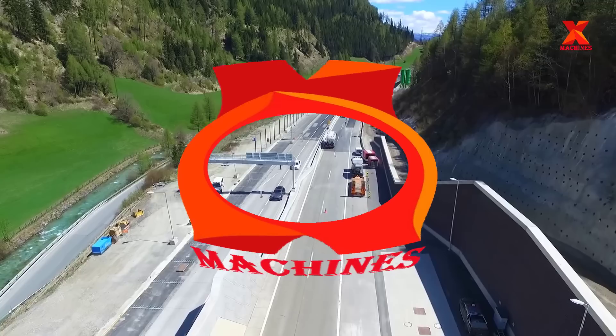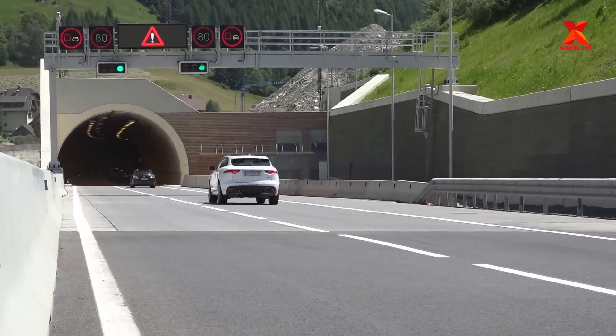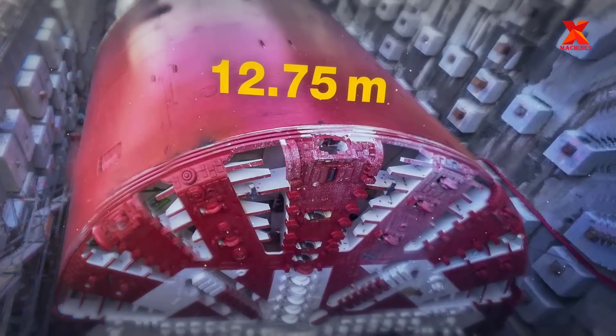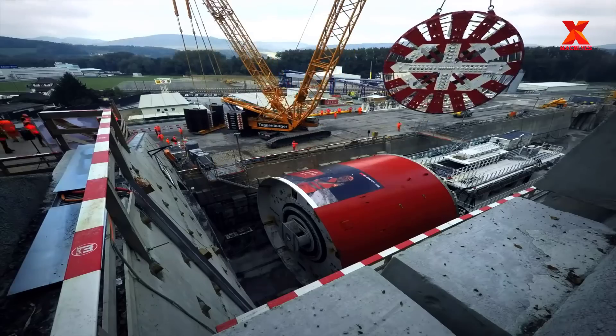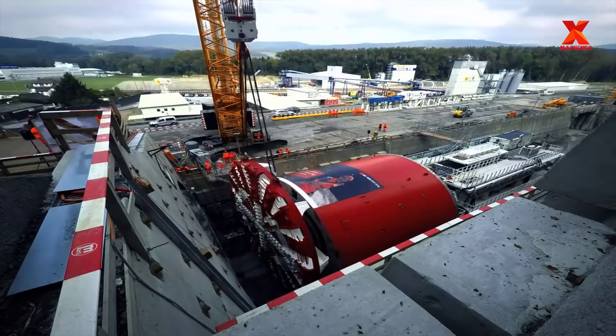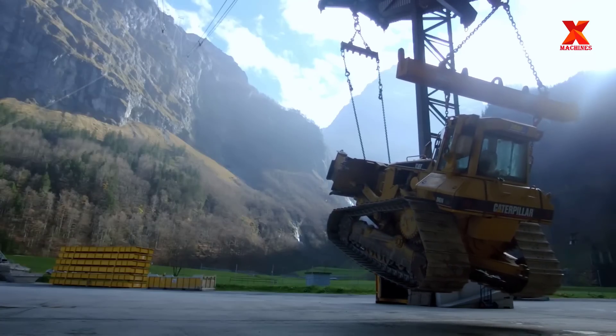Hello everyone. Welcome back to X Machines channel. When traveling through tunnels through mountains, have you ever wondered how people build this tunnel? In this video, X Machines will take you to tunnel construction sites to discover the most modern technology and tunneling machines available today.